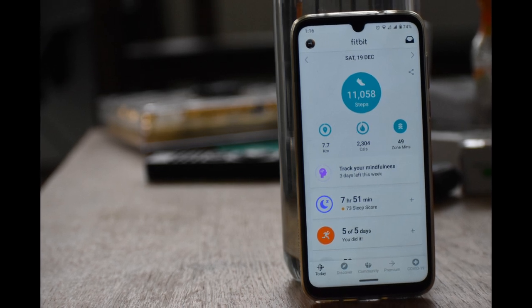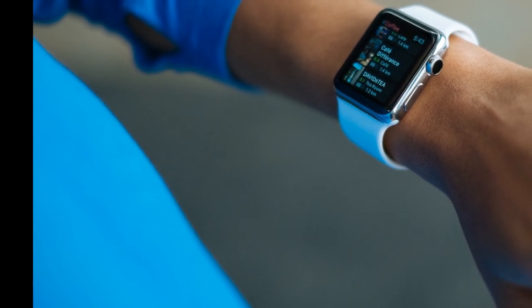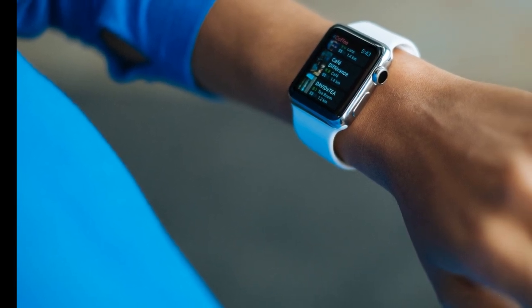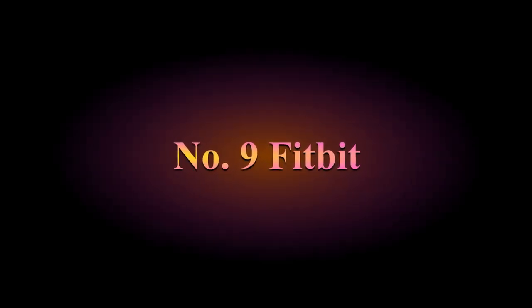Depending on which Fitbit you have, you can set alarms as reminders for when to get up and exercise, and it will send notifications to your phone about how close you are to your fitness goals for the day. Fitbits are very popular and have been around for a while, but the subscriptions can be a little pricey, so you might want to check if it fits into your life and if it's worth it.